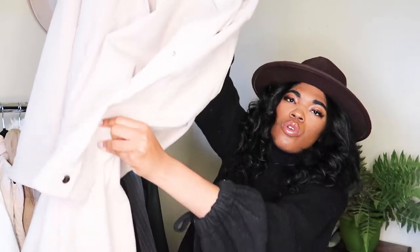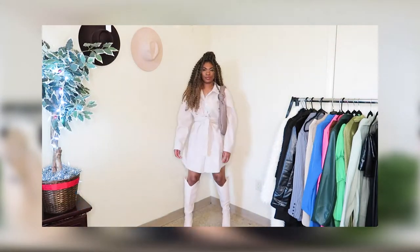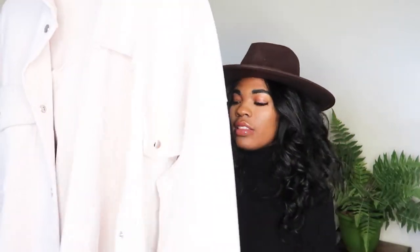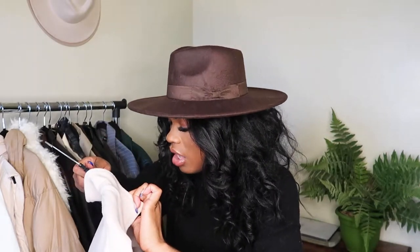The next piece from Pretty Little Thing is a cream, long, super oversized jacket that I actually got from the maternity section. I wanted something oversized but not too bulky that I could wear as a dress. It's in a light wool-like material that's not itchy or scratchy on the skin. I got it in a US 10 and could have gone down to a US 8.